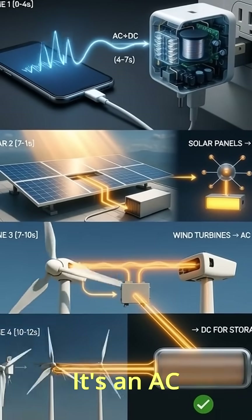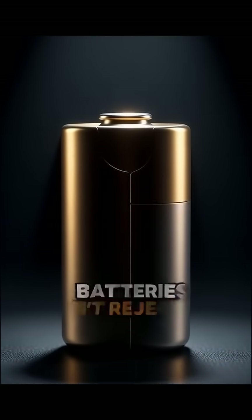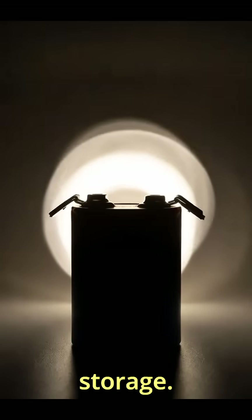That little brick? It's an AC to DC converter. Solar panels make DC. Wind turbines make AC. Everything eventually converts to DC for storage.